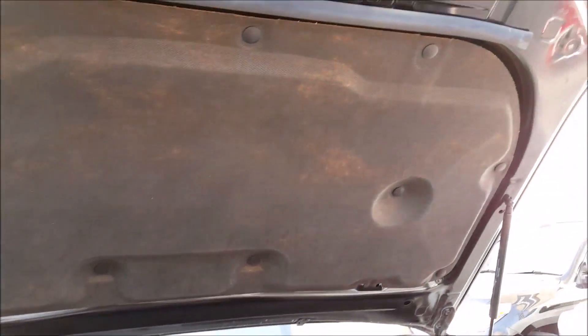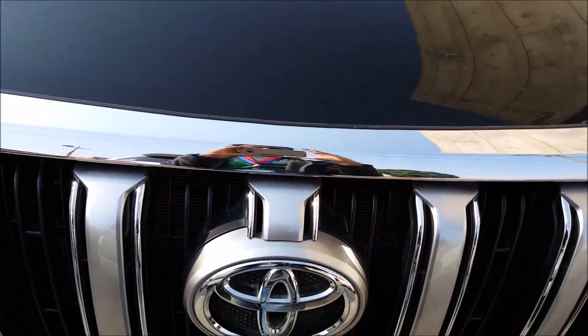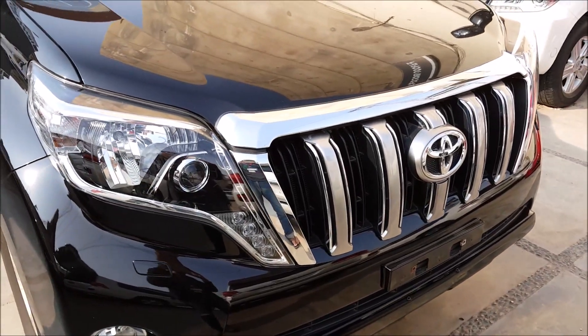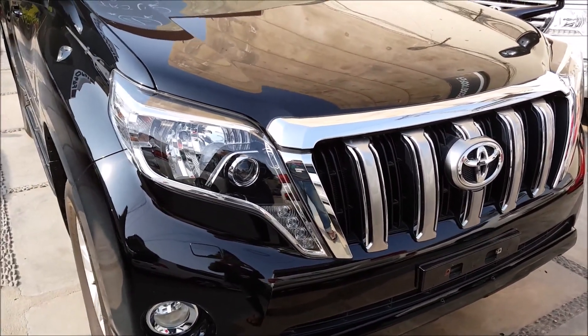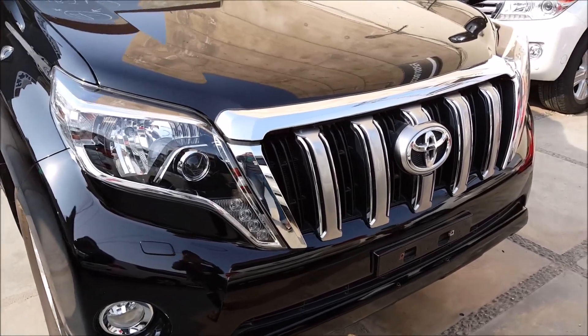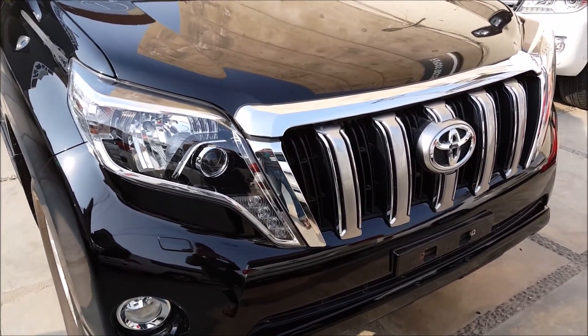Very nicely designed and well maintained. Okay guys, now that I have completed my review of the Toyota Land Cruiser Prado 2013, I will end the video. Kindly subscribe to my channel, like my video, and stay updated for more upcoming reviews. Thank you for watching — take care, Allah Hafiz.